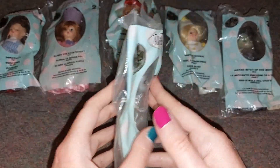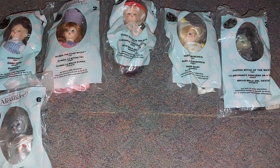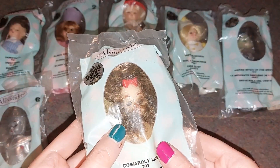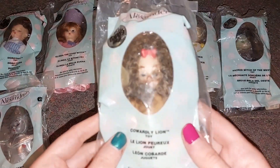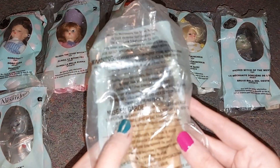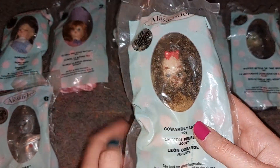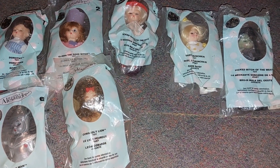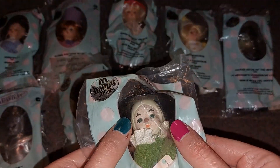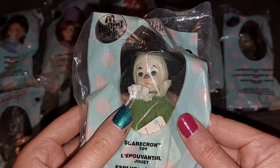That's the back of the Tin Man — it's kind of packed in there but that's okay. And I have the Cowardly Lion — look at him, also so cute — and the back. And then the Scarecrow — he has green eyes and a hat on. Look how cute he is!